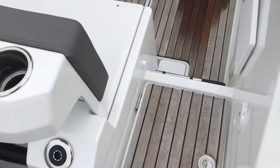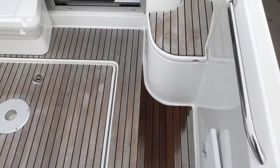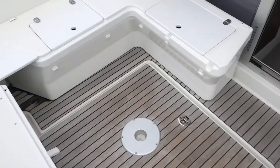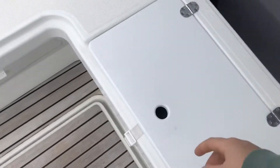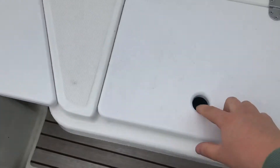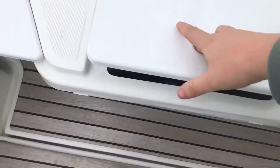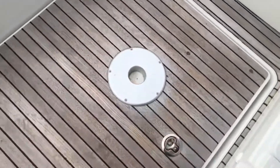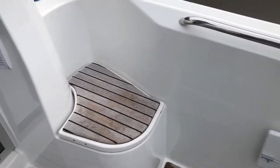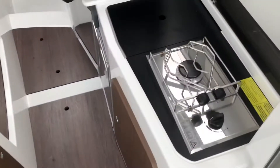Moving into the cockpit, we have a U-shaped seating arrangement. There's plenty of storage underneath all of the seating on this boat — fenders, lines, boat hooks. She also has brand new cushions for all the cockpit seating, and the gas locker there on the starboard side.